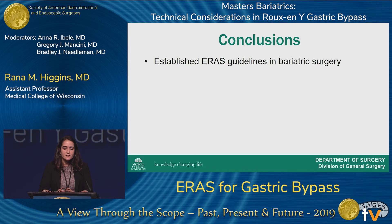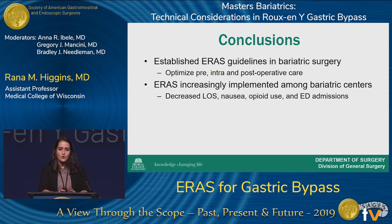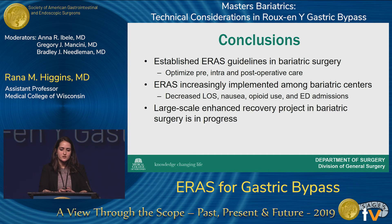In conclusion, there are established ERAS guidelines in bariatric surgery focused on optimizing pre-, intra-, and post-operative care. Enhanced recovery after surgery is increasingly being implemented among bariatric centers, showing decreased length of stay, nausea, opioid use, and emergency department admissions. There is also a large-scale enhanced recovery project in bariatric surgery currently in progress — the ENERGY Initiative. Thank you.